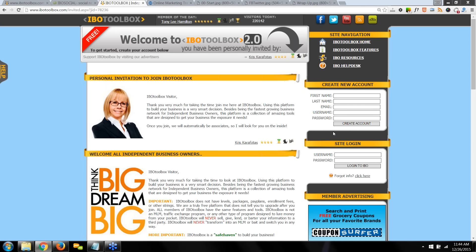Thank you so much for using IBO Toolbox to grow your business. IBO Toolbox works as a collective — the power in the system is generated by active members putting out indexable content. The more content the search engines have indexed, the more often and higher your information will be found in search results by interested prospects. Participation is the key here at IBO.